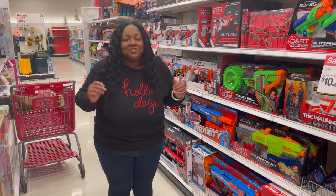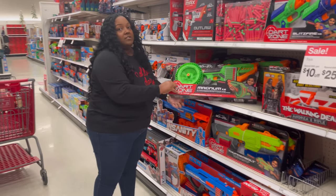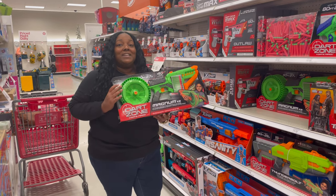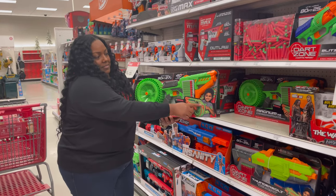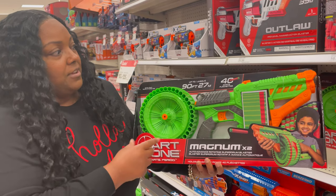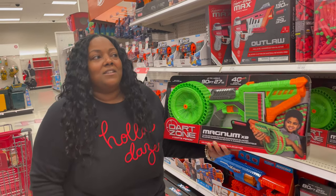We just found another great find to follow up on the Nerf guns. Here we have the Dart Zone Magnum X2 — this can be yours for only $19.99. I really like this because look at this, it's got this whole barrel thing going on, almost like a Tommy gun. It's going to shoot the little pellets out pretty quickly. You've got 40 darts included and it shoots up to 90 feet.